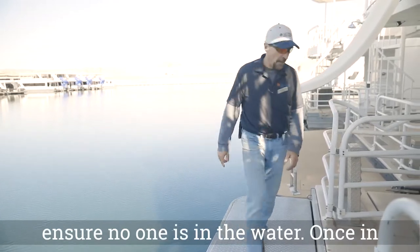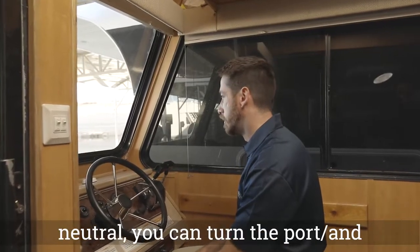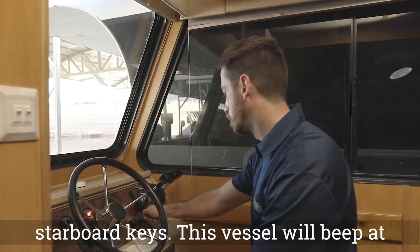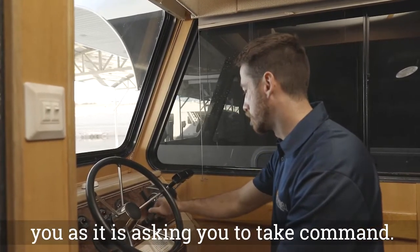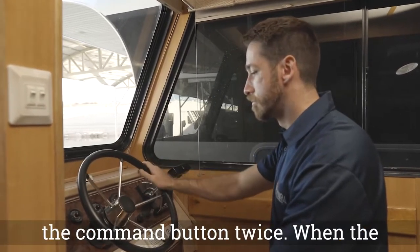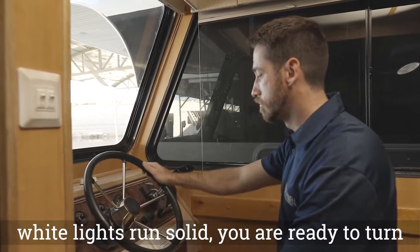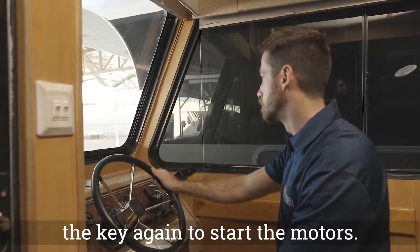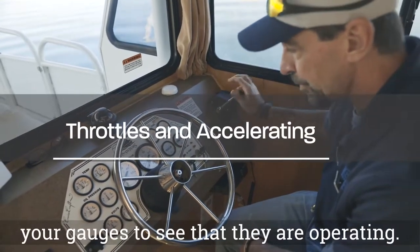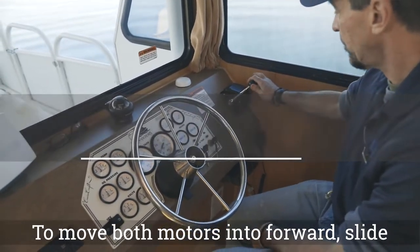Once in neutral, you can turn the port and starboard keys. This vessel will beep at you as it is asking you to take command. To take command at the helm, press the command button twice. When the white lights run solid, you are ready to turn the key again to start the motors. Now that your motors are running, check your gauges to see that they are operating. To move both motors into forward, slide each throttle forward.